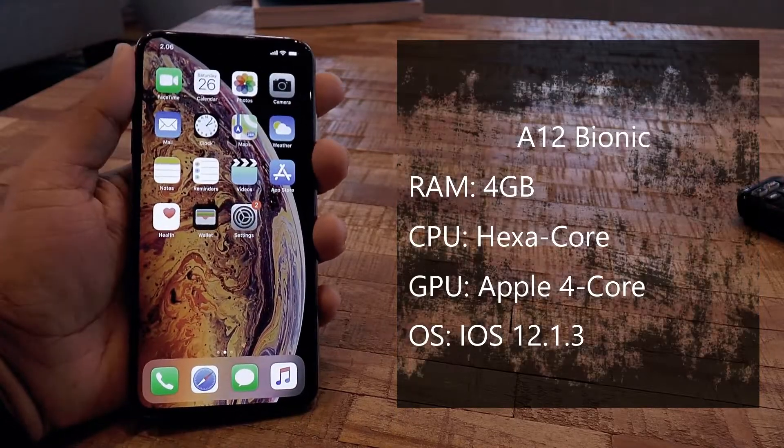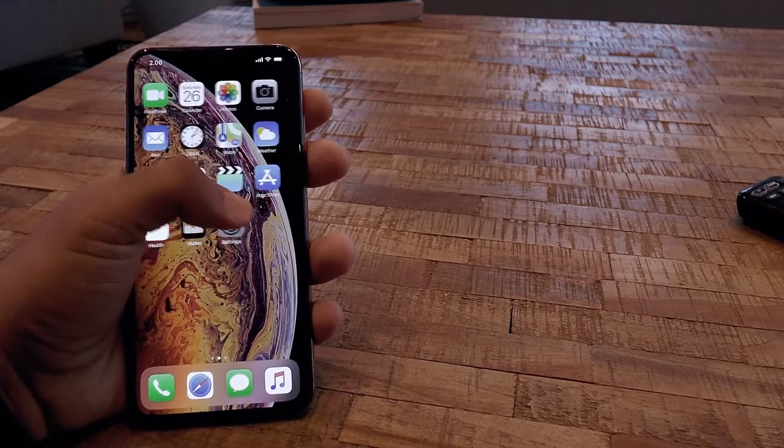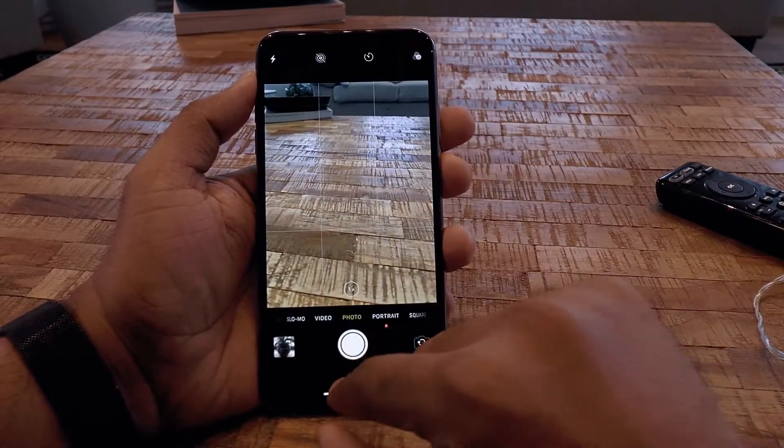It runs on the latest OS, iOS 12.1.3. The overall performance is amazing — there are no lags when opening or switching between apps, and everything is responsive.